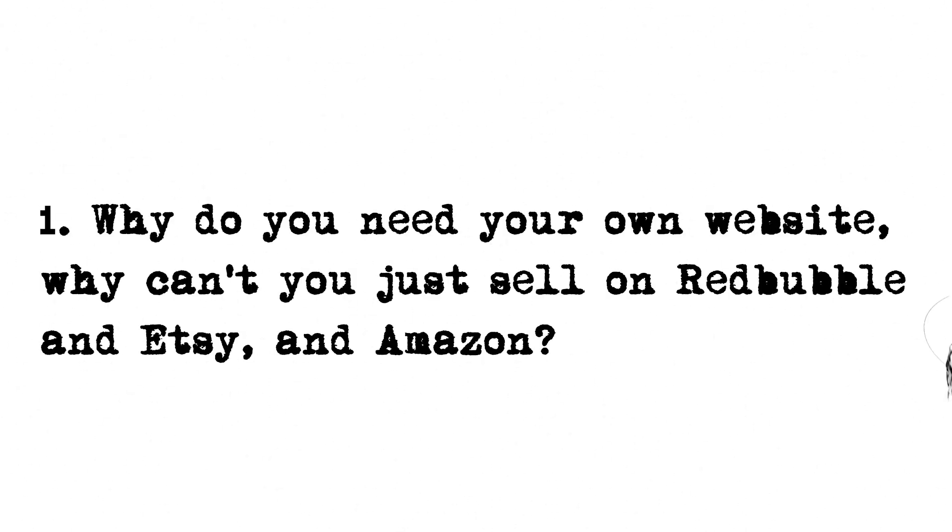Why do you need your own website? Why can't you just sell on Redbubble, Etsy, Amazon, and other places that have their own integrated marketplaces? You can, for sure, but if you want to scale your business, make maximum profit, and have full control over what products you upload, how much you're charging, and your customer base, then you need to do it on your own website. What's the point of building a customer base for another platform?